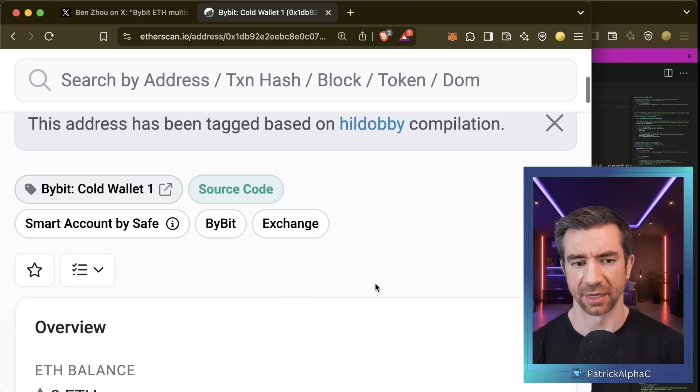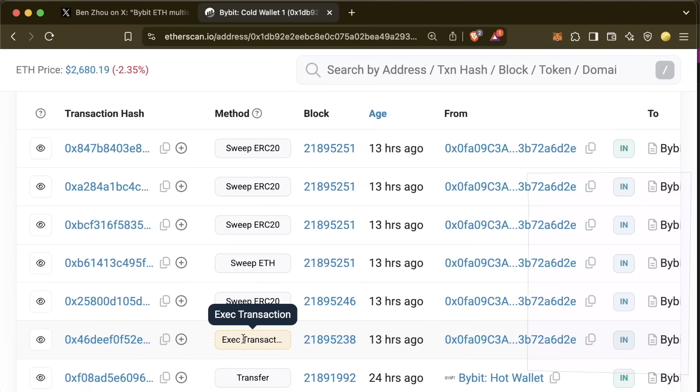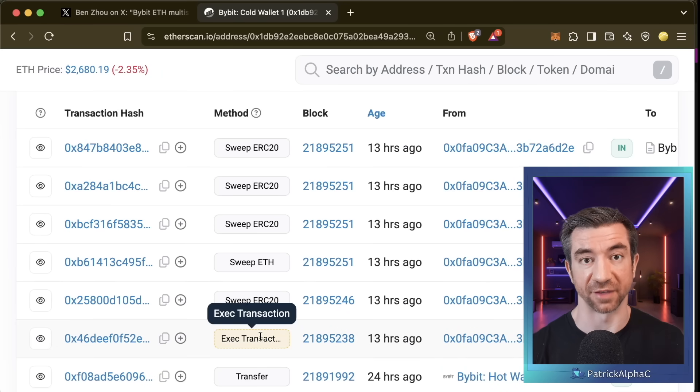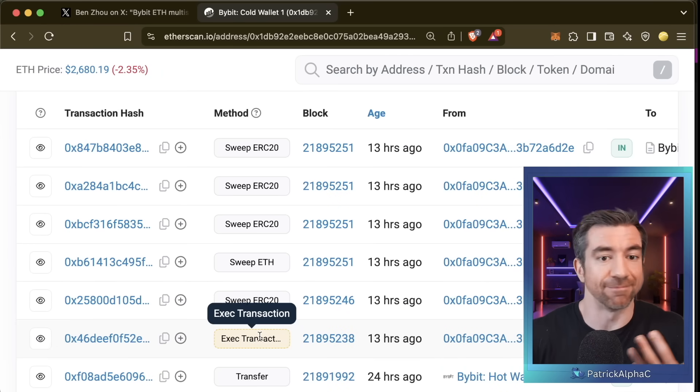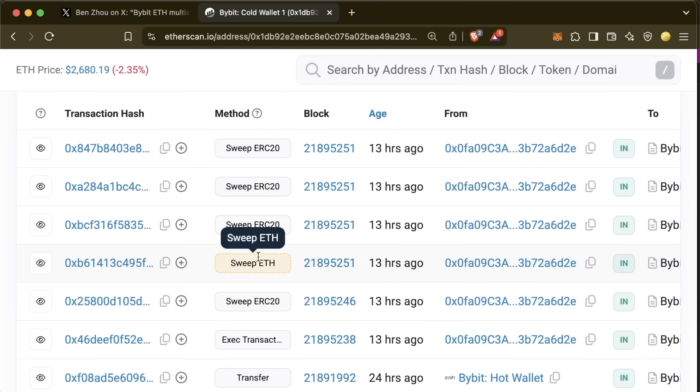Being familiar with the Safe UI, I know this exact transaction is how you initiate any transaction on your multi-sig wallet. But above these we see: sweep ERC20, sweep ETH, sweep ERC20, sweep ERC20, sweep ERC20. It's this collection of five transactions that actually stole the money out of the multi-sig, and it was this one that most likely gave the hacker access to steal all the funds.